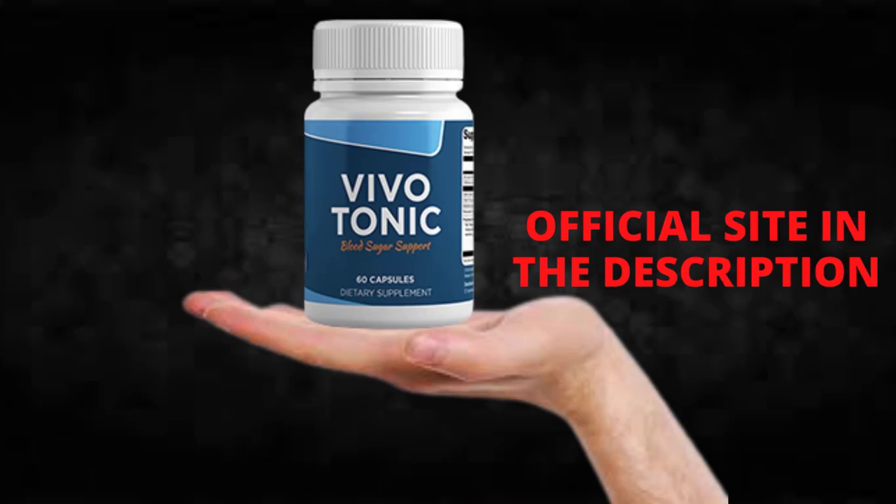The first thing you need to know about Vivotonic is to be careful with the website you're going to buy it from, because Vivotonic is only sold on the official website. To help you, I left the link to the official website down below in the description of this video.